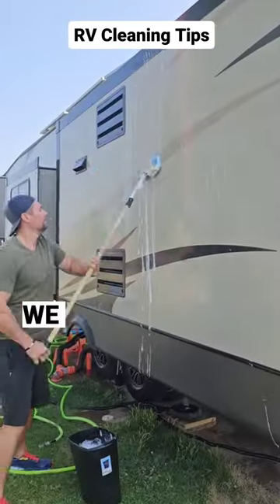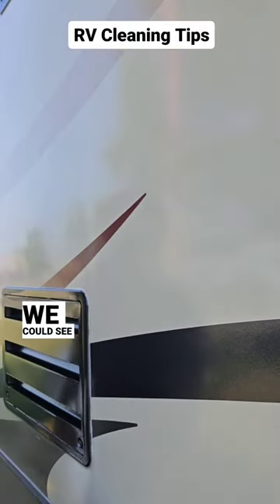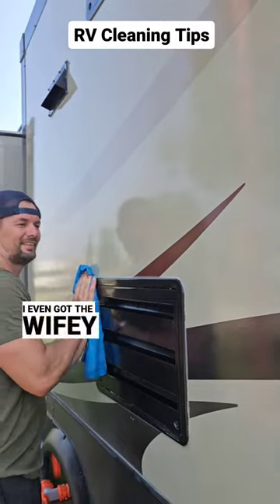When we got to our next RV park, we used Polywash and since we had already applied Polyglow, the spots came off easily and we could see the shine again. I even got the wifey in on the action this time.